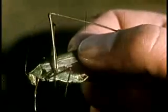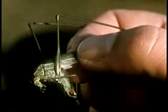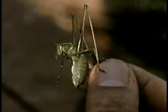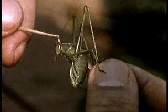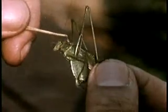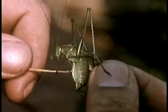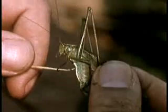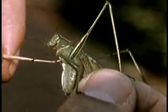That's a katydid. He's a relative of the crickets and the grasshoppers. Like all insects, his body is divided into three parts: a head, a thorax or middle part, and an abdomen or stomach. In his abdomen are some small holes called spiracles through which he breathes. His wings and his six legs all grow out from his thorax.